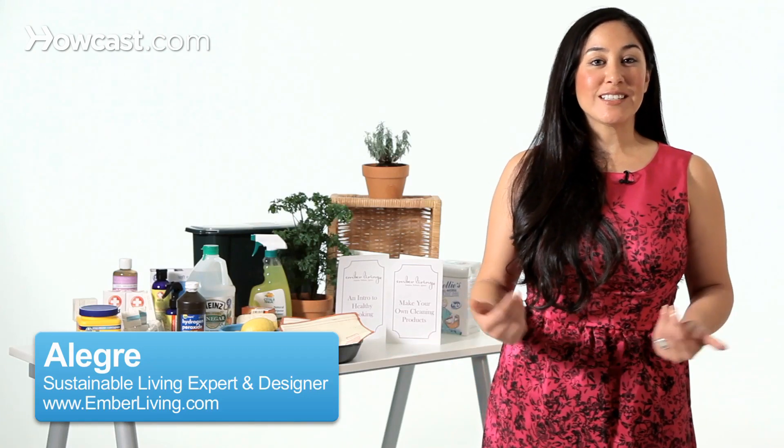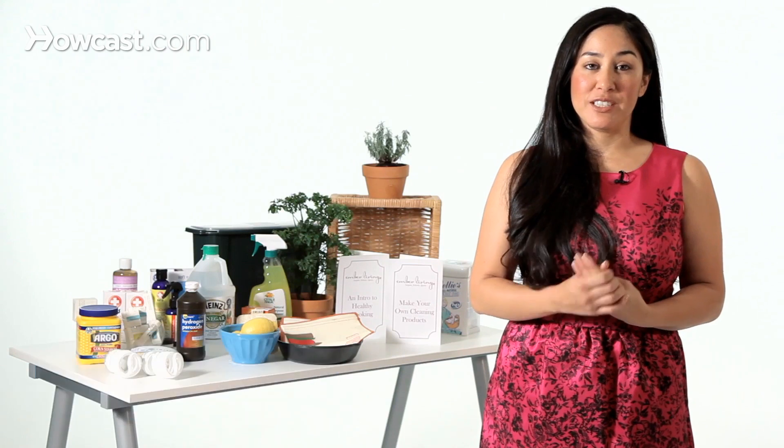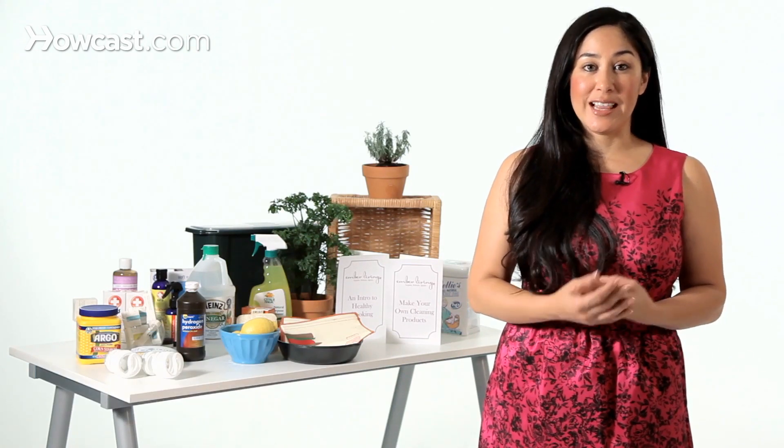Hi, I'm Allegra from Ember Living, here today to talk about light bulbs. There are three basic light bulbs that I'm going to talk about: incandescents, CFLs, and LEDs.